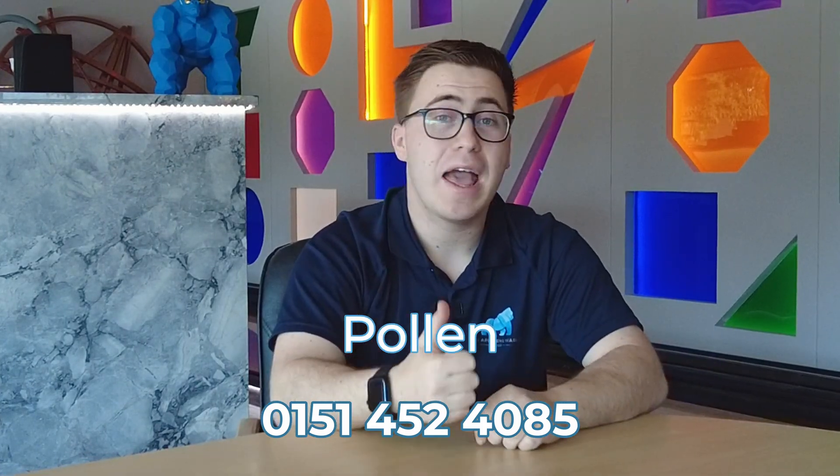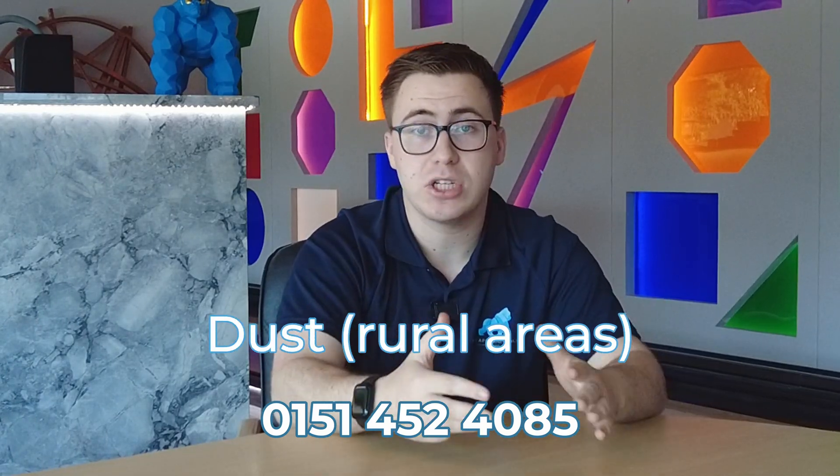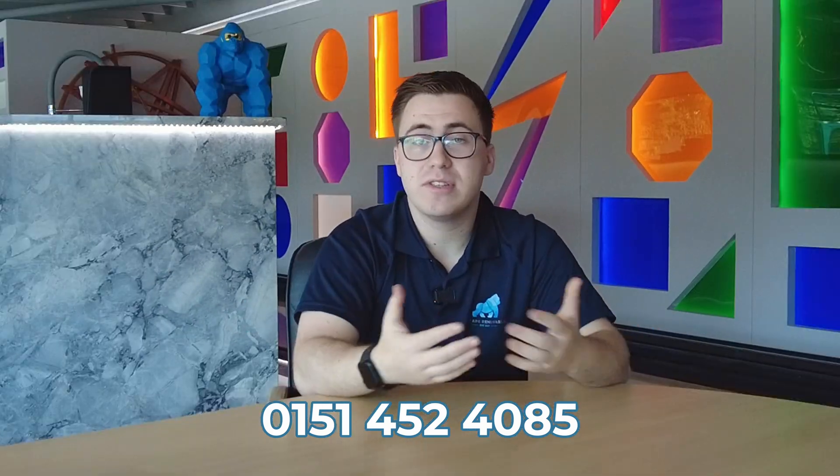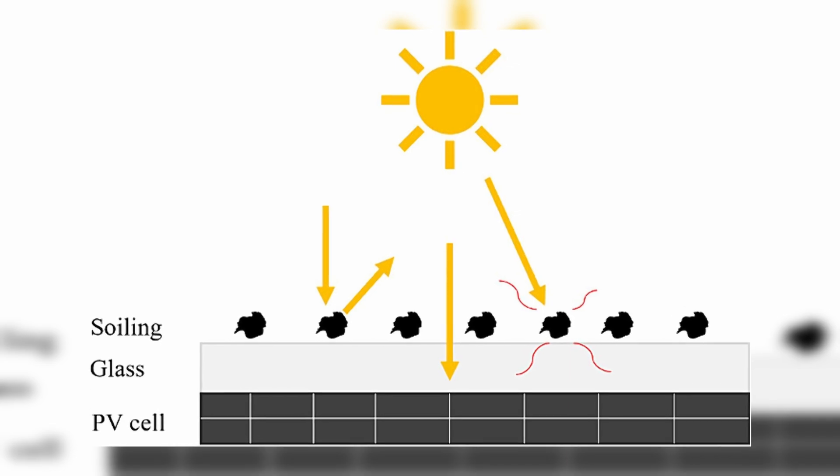Well, there's a mix of different things in the UK, from pollen, air pollution, bird droppings, and general dust, especially in rural areas. Over time, these factors build a thin layer over the top of your panels, which then starts making them perform less efficiently.